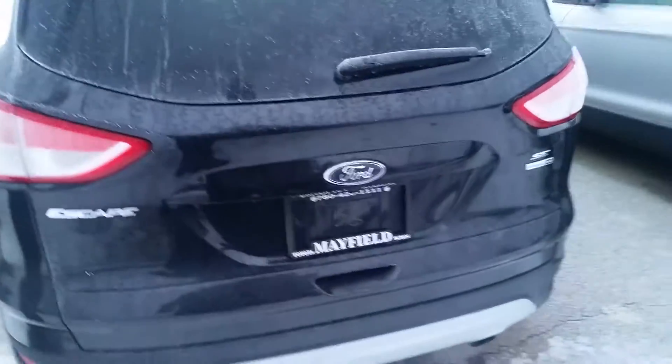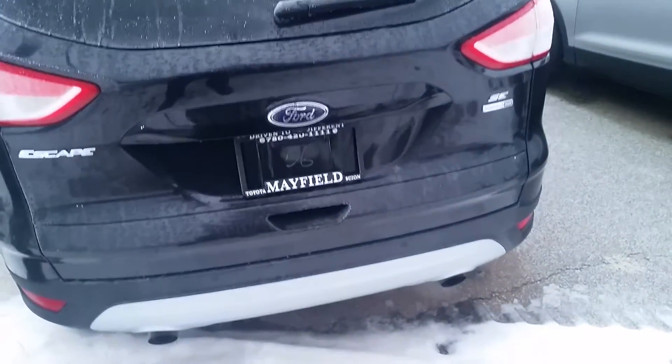It's pretty much a brand new car, Oliver. It's in great shape. As you can see here, it's the SE four-wheel drive, all-wheel drive version.